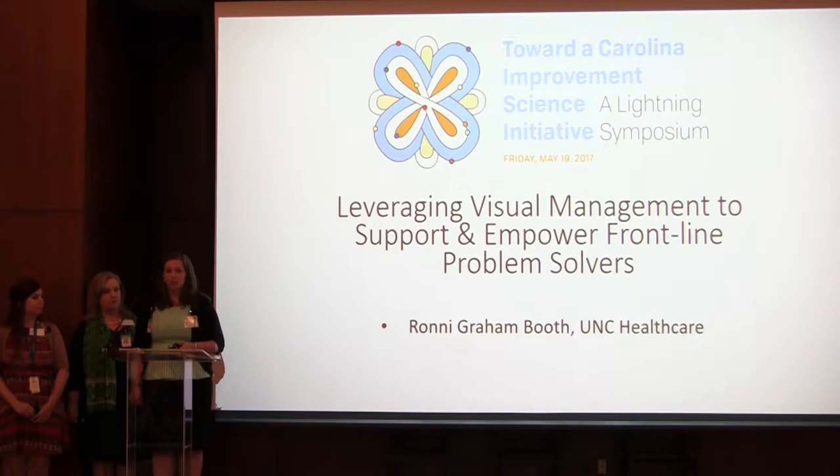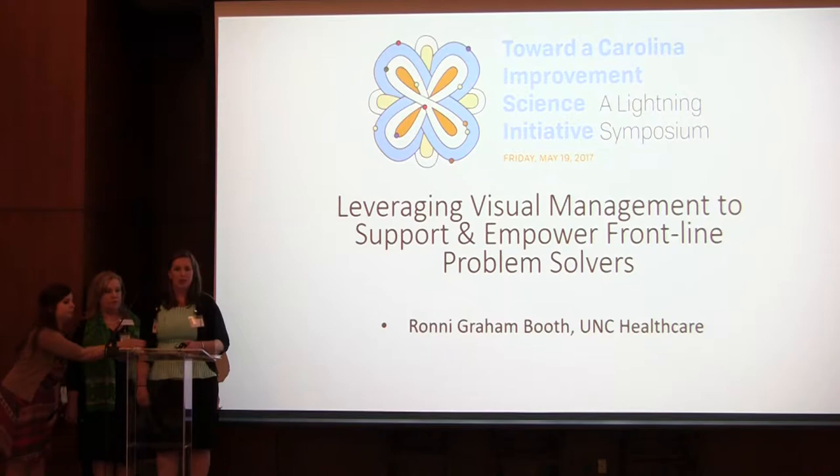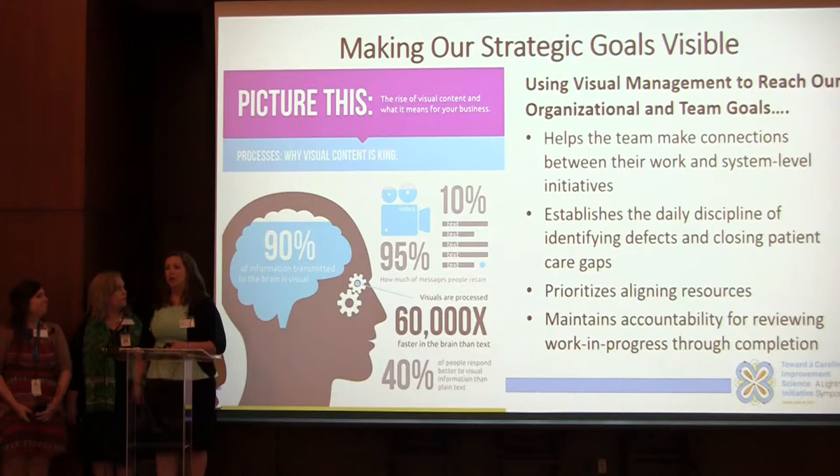It's being able to see and understand that data in just a few seconds from maybe two or three feet away — really just a visual representation of what any clinic or work unit is working toward. We take a data-driven approach to using visual management and we hope it will help us see and understand the goals we're working towards.